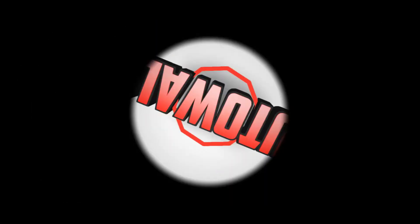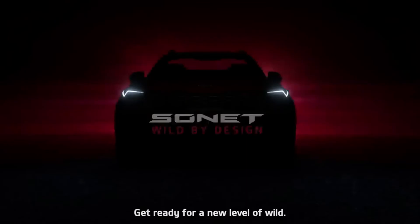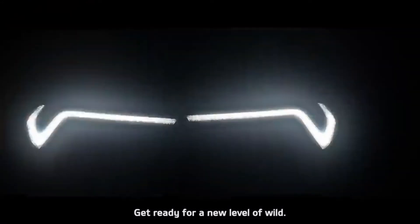What's up guys, welcome to AutoWalk. Today I'm gonna talk about the new Kia Sonnet. So finally the company has released the official video of the car. But before talking more about the car, let's watch the video first.